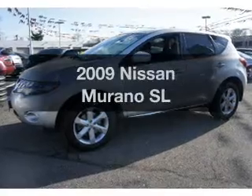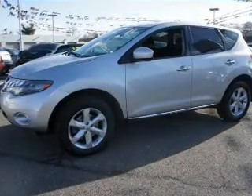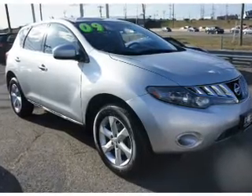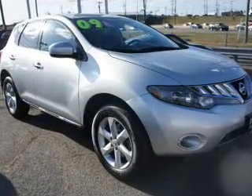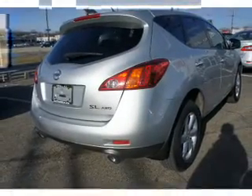Get noticed in this 2009 Nissan Murano. If you're looking for a first-rate auto, this one could be yours today. The powertrain includes all-wheel drive with a solid six-cylinder engine driven by an automatic transmission. Brake safely with the anti-lock braking system.